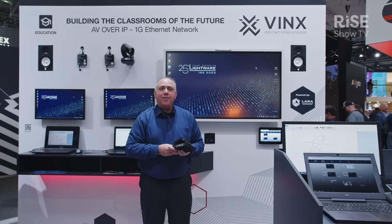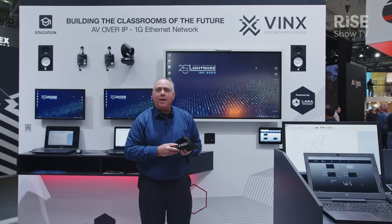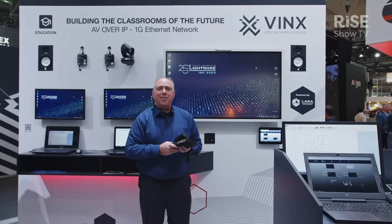Come check out VINX with LightWare's 1 gig AV over IP solution, and we'll look forward to seeing you next time.